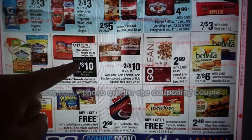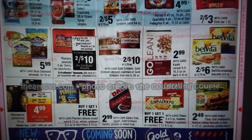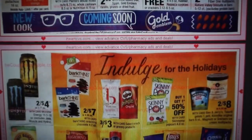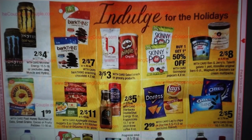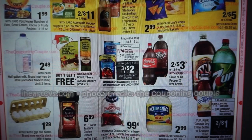We have Planters Peanuts gift packs — no rain checks on those — at $2 for $12, you get a $2 extra buck, making them $5 a piece. There are three in there, so you're looking at about $1.67 per container, which is a pretty good price. Honey Bunches of Oats cereal is $1.99, and Great Grains or Fruity Pebbles at $1.99 is a good price too. Progresso Soup is three for $4 — buy three, get a $2 extra buck, making them three for $2. Check the Saving Star app — there's a $1 cashback offer when you purchase three, making three of them for a buck.